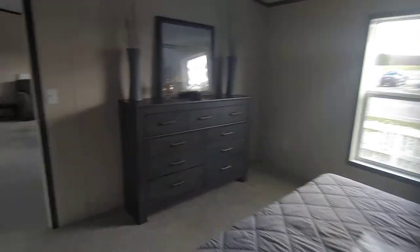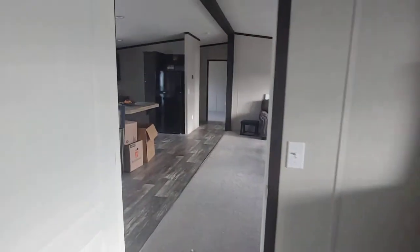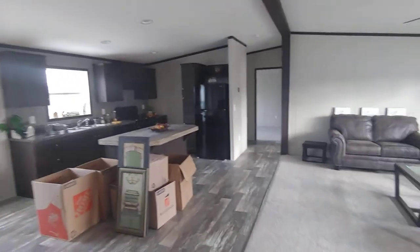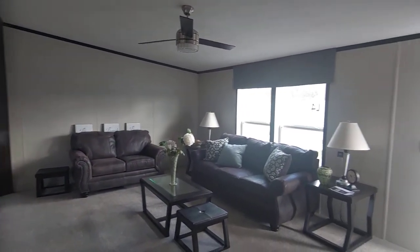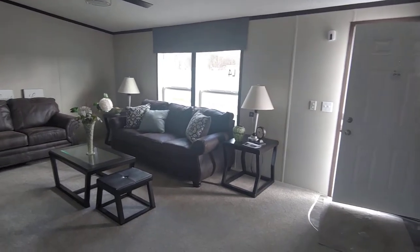Once again, I'm sorry for the clutter. We don't have power to it and it's not all set up yet — kind of makes me cringe. I don't like putting that online typically, but I wanted to show this house.